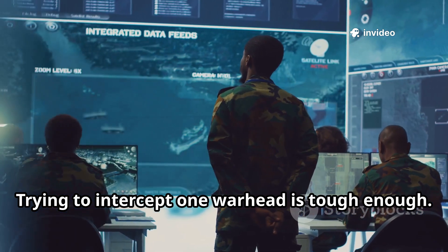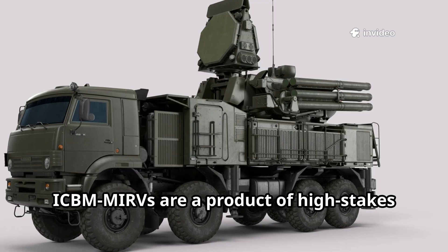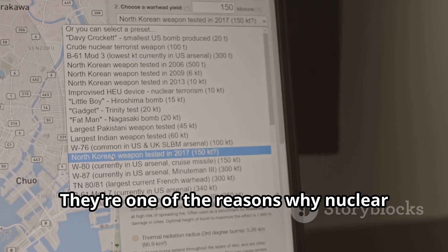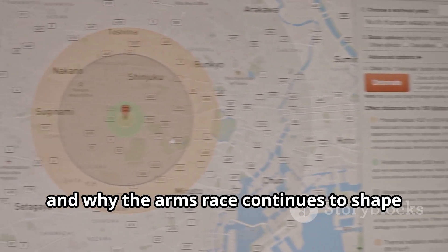Trying to intercept one warhead is tough enough — now imagine trying to hit a handful at the same time. ICBM MIRVs are a product of high-stakes strategy and cutting-edge engineering. They're one of the reasons why nuclear deterrence is so complex and why the arms race continues to shape our world.